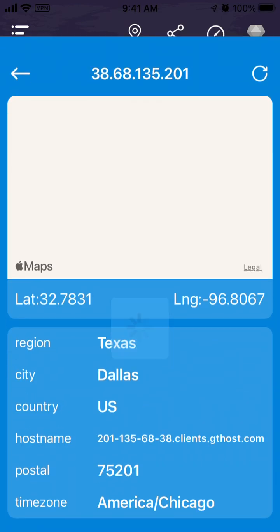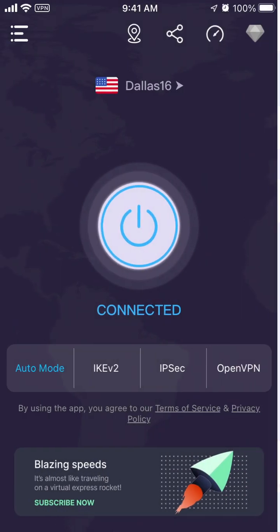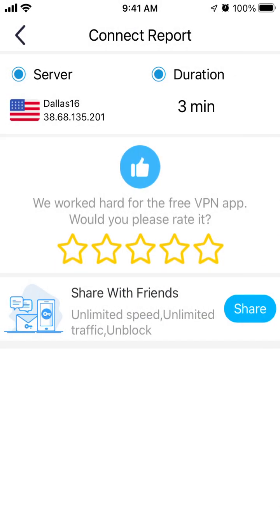I like it and use it a lot because it's super easy to use and has a very generous free offer with access to a lot of locations. To disconnect you just tap and you're disconnected — you'll see an ad, but if you're using it once in a while, like a few times a week or a month, the free version is completely enough. But if you start using it really heavily, then you'll need to upgrade.